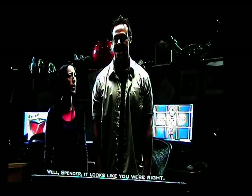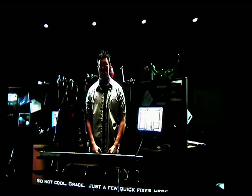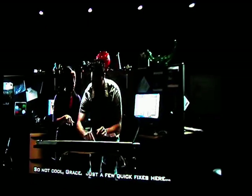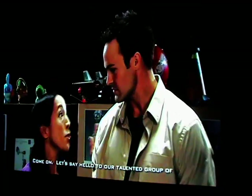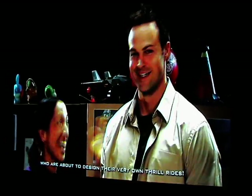Spencer, it looks like you were right. Your new design totally rocked the system. Just a few quick fixes here. Not nice, Spencer — we've got guests. Come on, let's say hello to our talented group of up-and-coming engineers who are about to design their very own thrill rides.